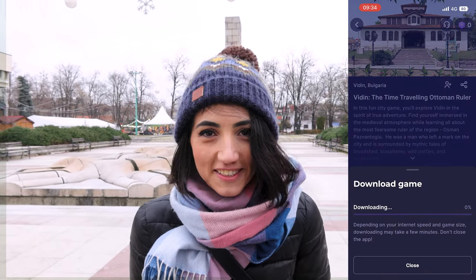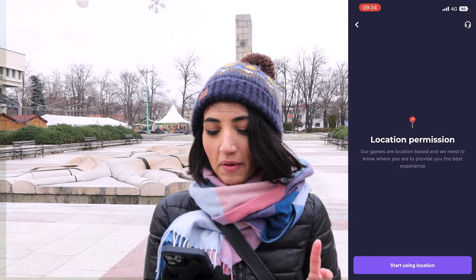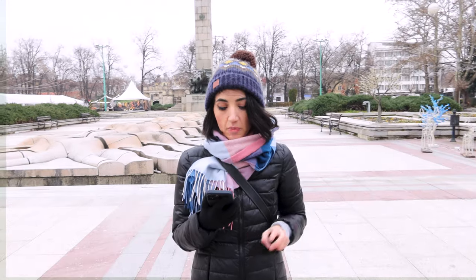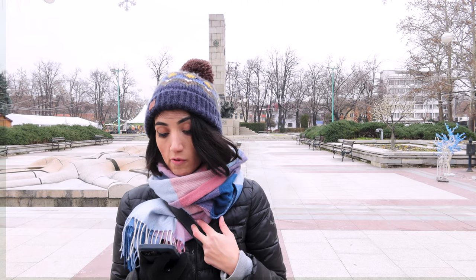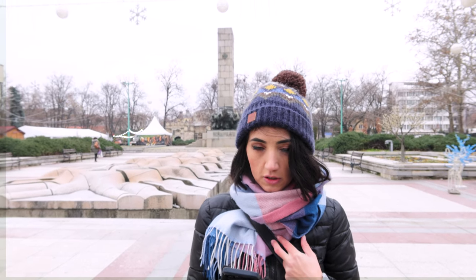At this point I have to say this is not your regular tour — it's more of a treasure hunt, or a scavenger hunt. We have the story and we need to put it all together and answer questions throughout the tour. Basically, in 'Vidin: The Time Traveling Ottoman Ruler,' my character is Osman Pazvantoglu — a man who rebelled against Ottoman rule over Bulgarian lands in the late 1700s and, through great bloodshed, established vast independent territories.